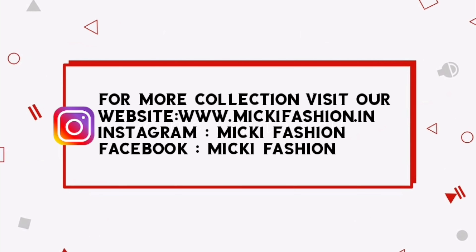The color is the color — and purple with cream combination. This is the last design. Like, comment, and thank you.